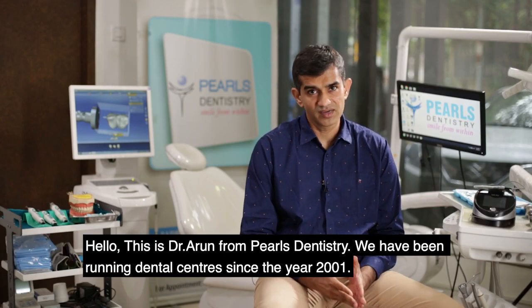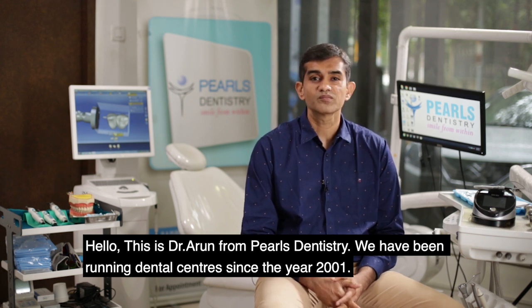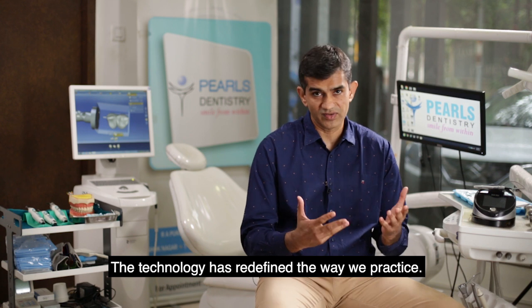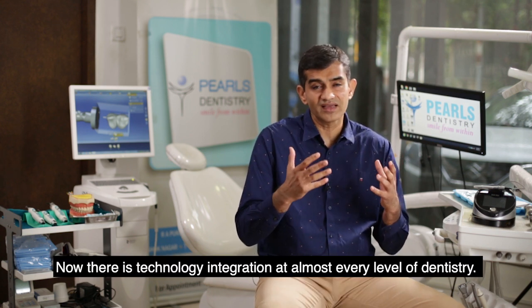Hello, this is Dr. Arun from Pearls Dentistry. We have been running a dental center since the year 2001. Technology has redefined the way that we practice, and there is technology integration at almost every level of dentistry.